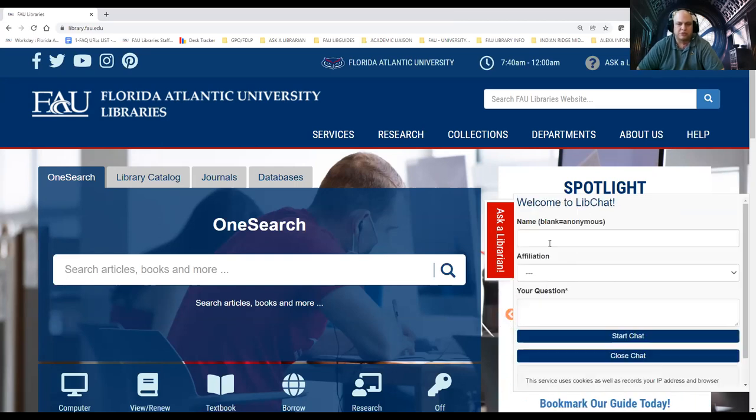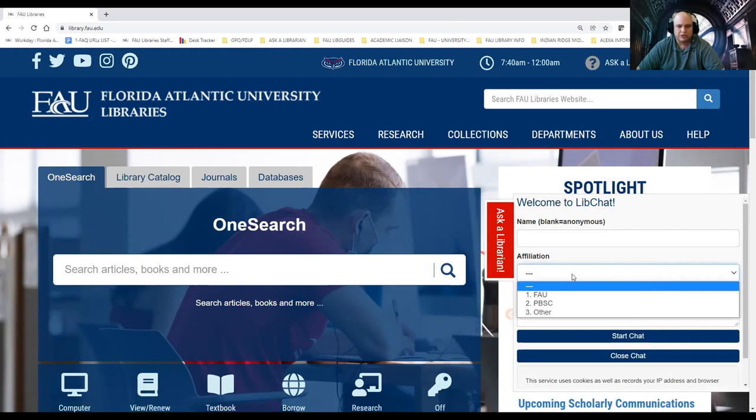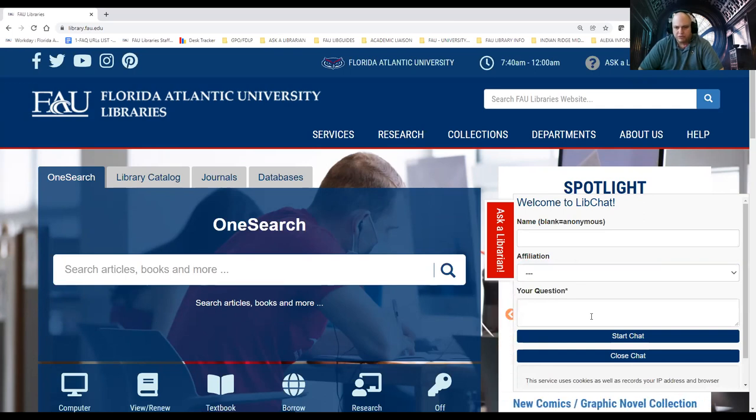You can either stay anonymous or put in your name. We ask for your affiliation because we also service Palm Beach State College students, who have a different set of databases we can access for them remotely. Then you just input your chat question. Between the hours of 9 and 5, when you're working with one of us, we can share our computer screen through chat or do a Zoom session through Ask a Librarian, and we can help you navigate resources — whether it's a complex database question or simply asking what time the library is open.